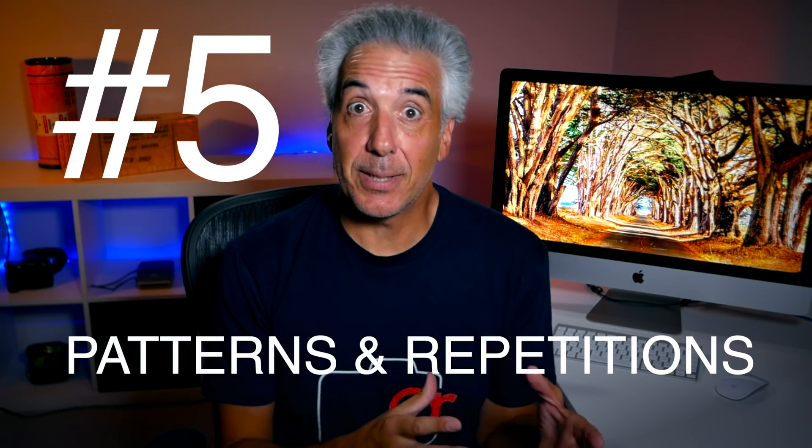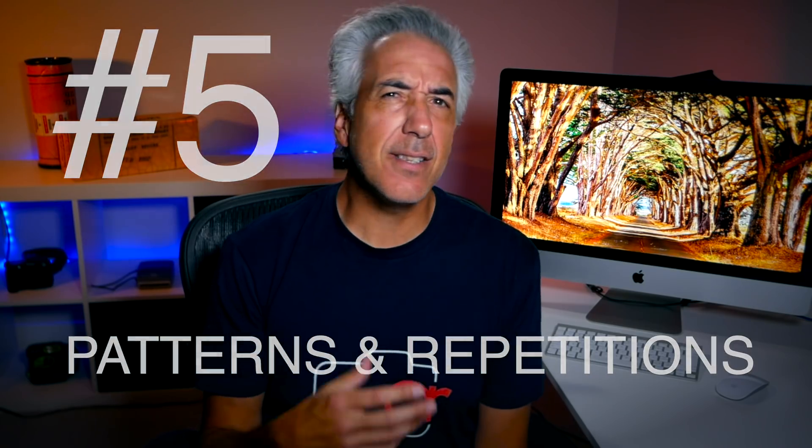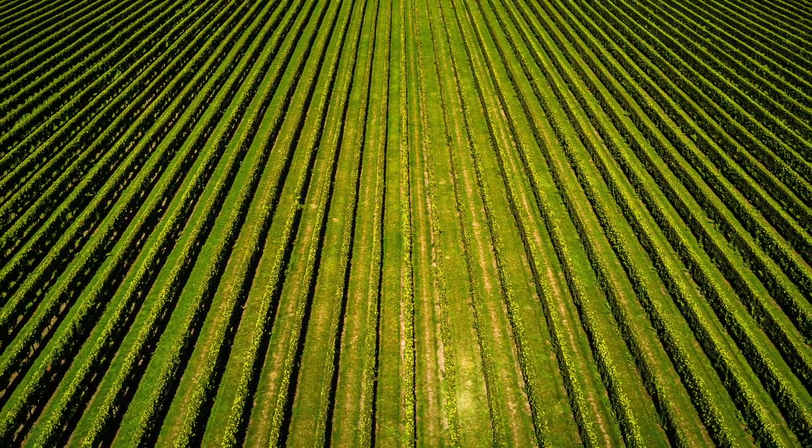Capturing patterns and repetitions can add a strong impact to our photos. This technique can be used in two opposite ways: we can either emphasize the repetitive pattern or we can break it. When emphasizing the pattern, it is important to try to fill the frame with those patterns and repetitions, maybe combining it with symmetry if possible. But a broken pattern can create an even stronger image — the interruption can be a contrasting color, a contrasting shape, or a different texture. When I see a natural broken pattern or the opportunity to create one, I just cannot resist capturing it.